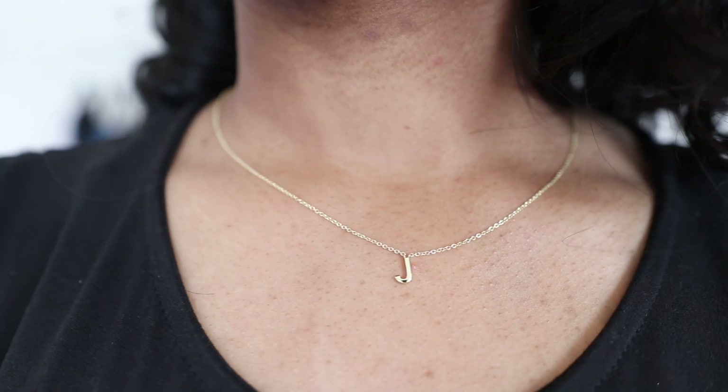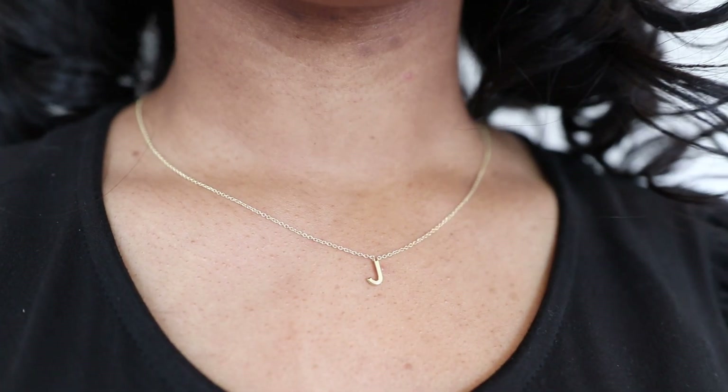Before we get into the 10 pieces, I want to talk about the accessories for today's capsule. Since I'm working with basic pieces in a small wardrobe, I feel like my accessories really make the difference in this capsule wardrobe.